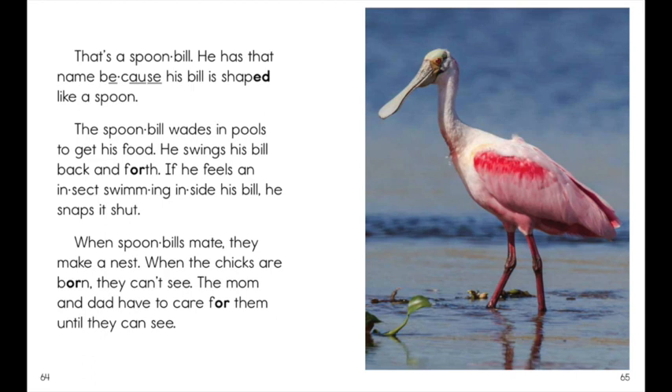When spoonbills mate, they make a nest. When the chicks are born, they can't see. The mom and dad have to care for them until they can see.